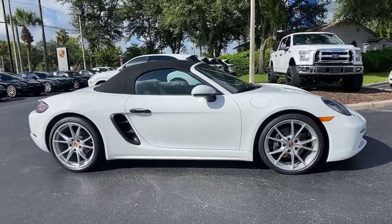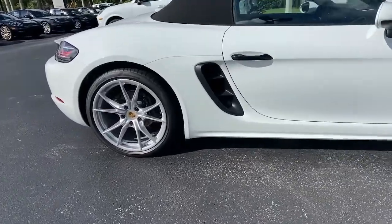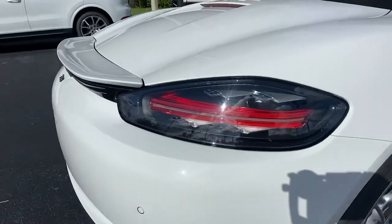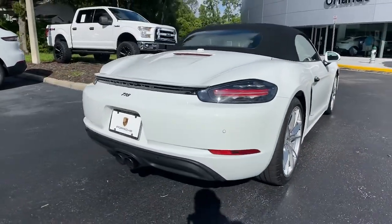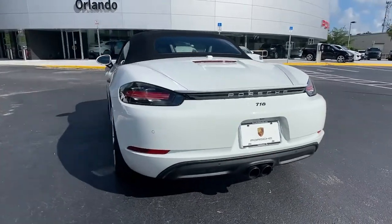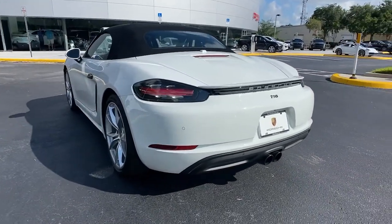These are just some of the great options this vehicle comes with: keyless entry, backup camera, power passenger seat, heated mirrors, satellite radio, heated front seat, multi-zone AC, aluminum wheels, power driver seat, Bluetooth connection.